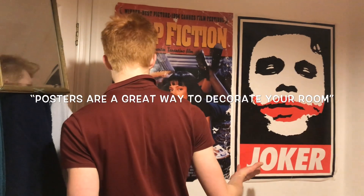Here are some Cineworld tickets of every film I've seen since I came to Aldershot, which is where I live. Posters are a great way to decorate your room.